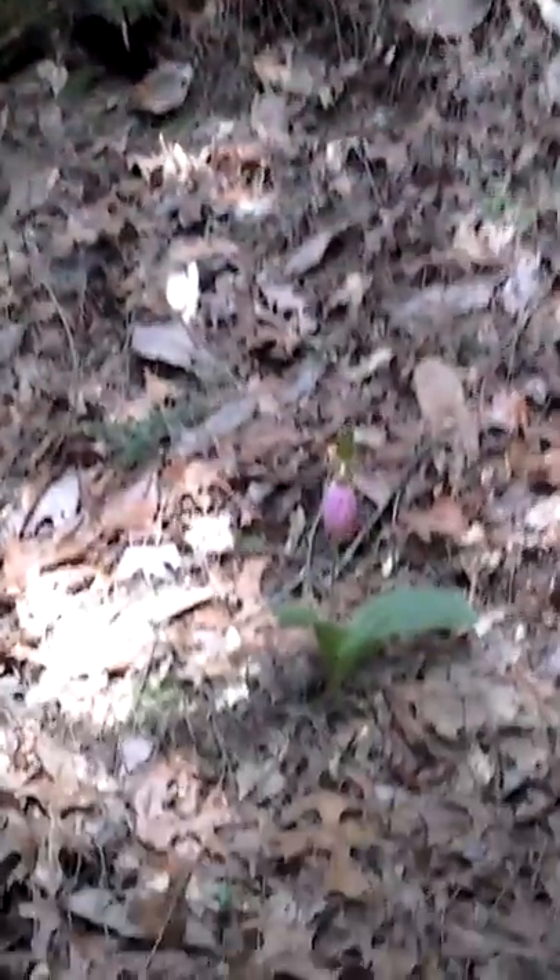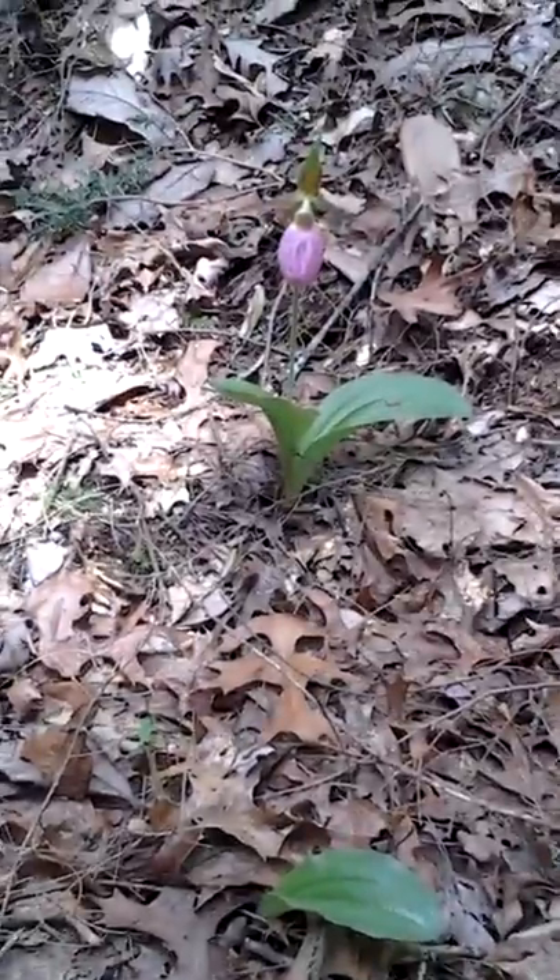We just happened upon it. I've come up this holler before and found them, so I wanted to show you all what a wild orchid, a rare wild orchid, looks like. It's called Pink Lady Slipper.